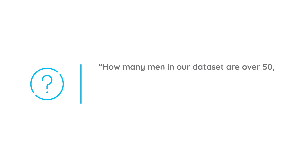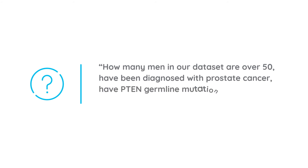Easily answer questions like: how many men in our data set are over 50, have been diagnosed with prostate cancer, have PTEN germline mutations, and are consented for recontact.